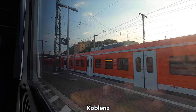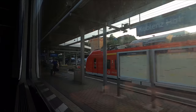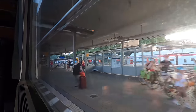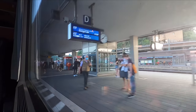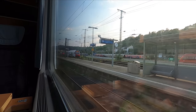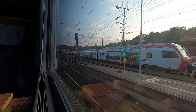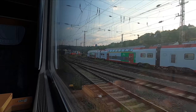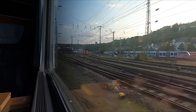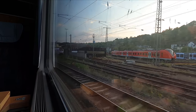As dusk begins to set in we arrive at our next calling point of Koblenz Hauptbahnhof. The city's name is derived from the Latin word for confluence, a reference to the fact that this is where the River Moselle meets the River Rhine. You can change here in Koblenz for services operated by the Luxembourg National Railway Company, CFL. I'm really hoping to cover CFL in a future review as while a fare is charged for international journeys, you can travel on the trains in second class as well as use all buses and trams domestically within Luxembourg completely free of charge.